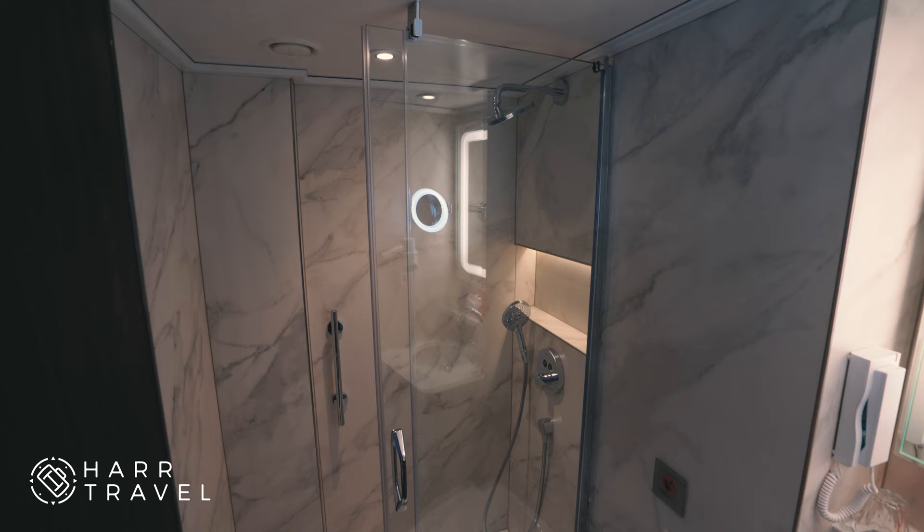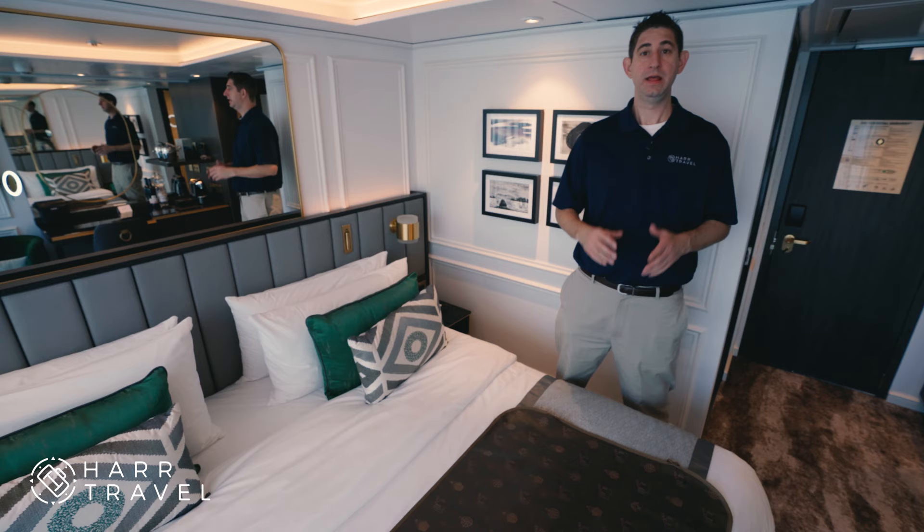I'm six-six and a pretty big guy, so this is a good size shower. Towels are just behind me. Every single room on board also has a hairdryer — I get that question a lot.